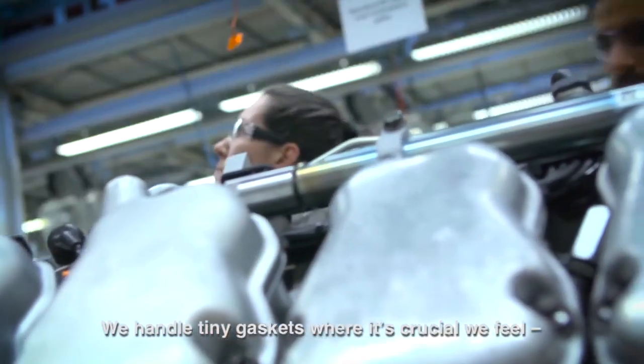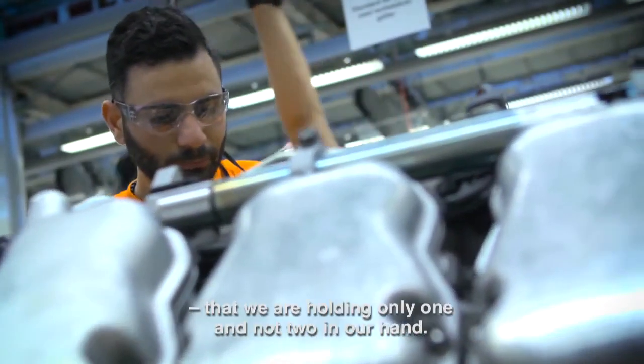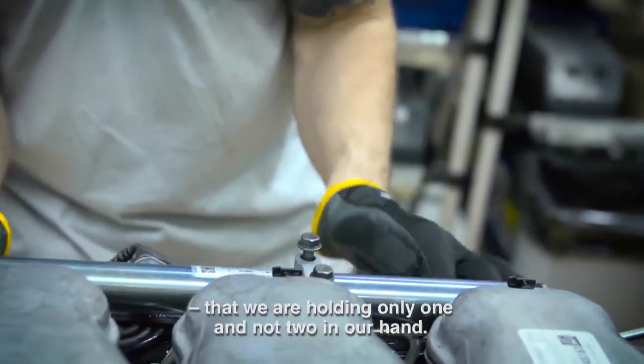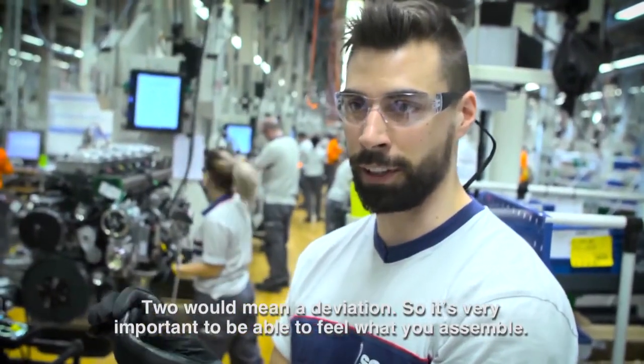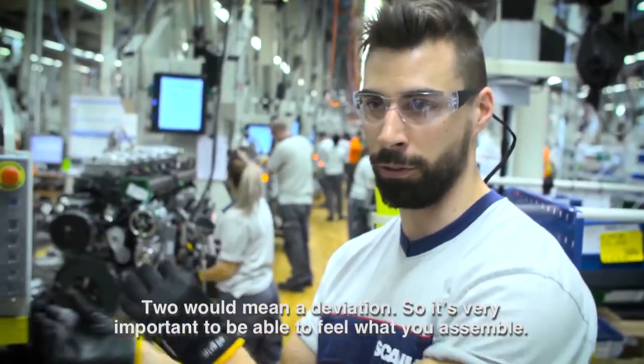We also handle small packages, where we have to feel that we have one package and not two in hand — picking up two at once can cause errors — so it is very important to know what we are doing.